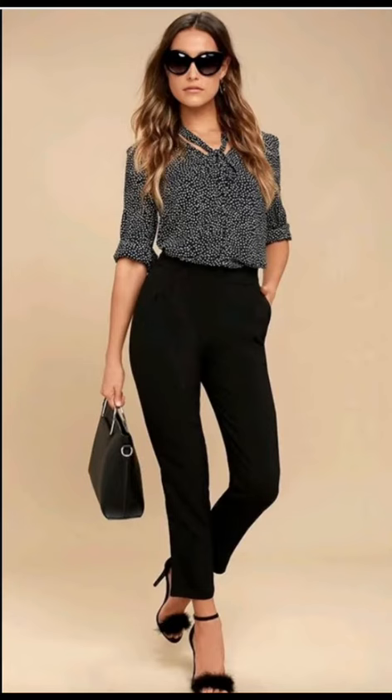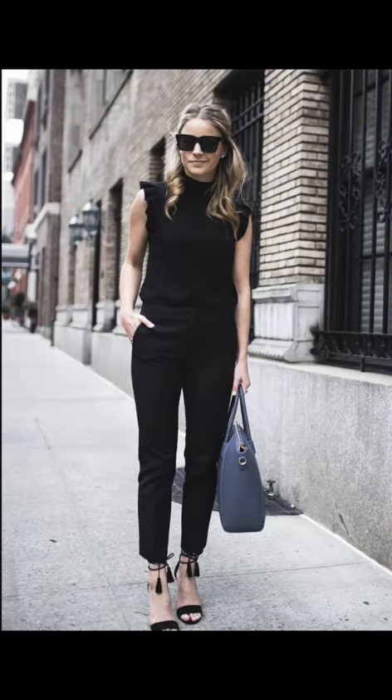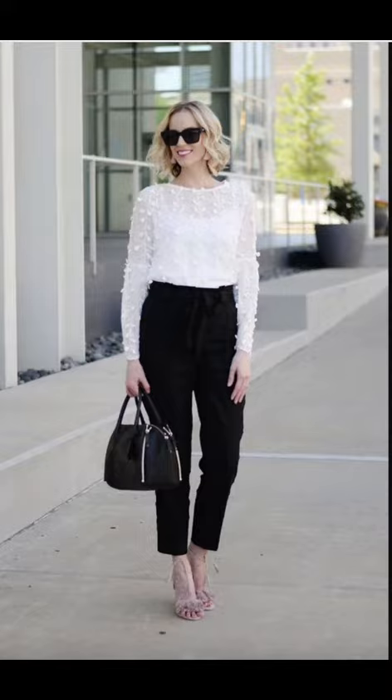Hey everyone, welcome back to my channel! In this video, we are going to explore some fabulous office outfit ideas featuring the timeless black trouser. Whether you are a working professional or just want to elevate your everyday office style, these outfits will make you feel confident and chic. So without further ado, let's dive into it.